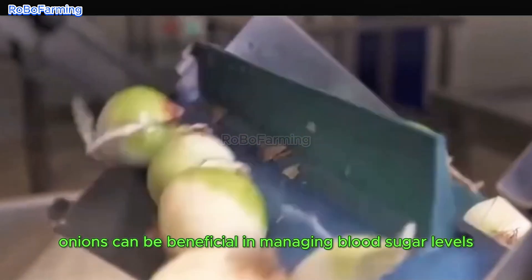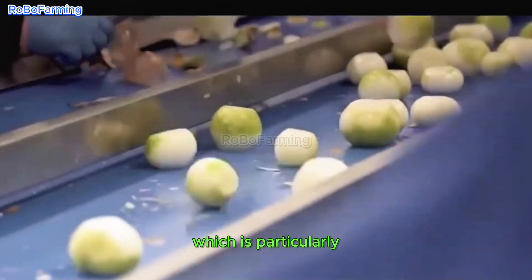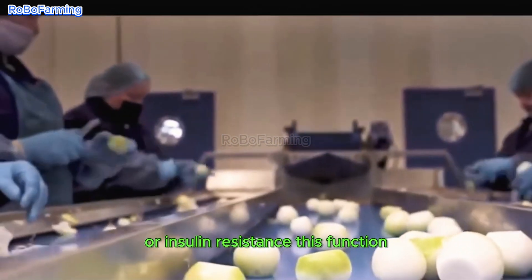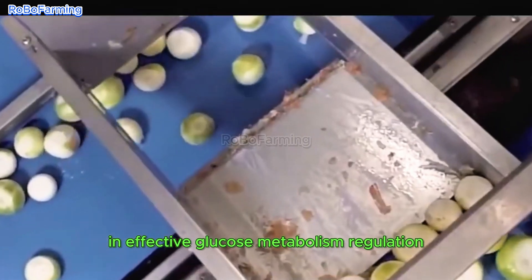Moreover, onions can be beneficial in managing blood sugar levels by enhancing insulin sensitivity, which is particularly advantageous for individuals with diabetes or insulin resistance. This function underscores their role in effective glucose metabolism regulation.